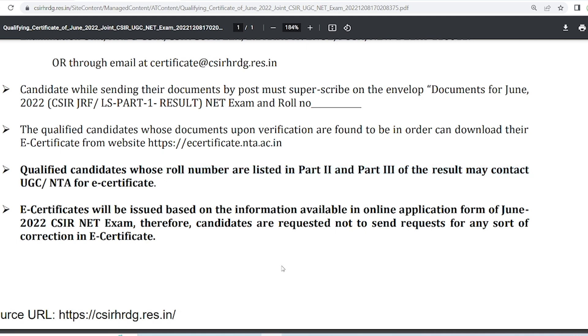The e-certificate you receive will be based on all the information you submitted in your online application for the exam. Candidates are not requested to send any request for corrections in the e-certificate — there will be no corrections made. However, if you do have a correction issue, you can visit the CSIR office in Delhi.